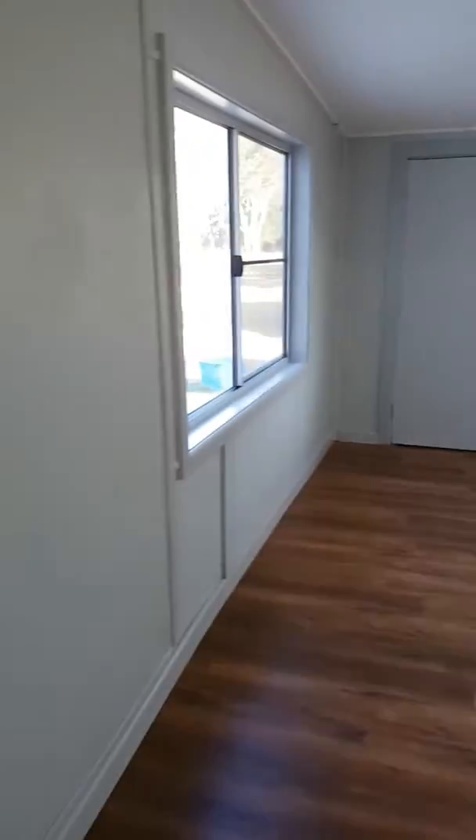This room is the lounge room, which has recently just been upgraded with new floor and windows. Again, a very decent sized living area.